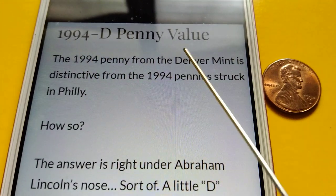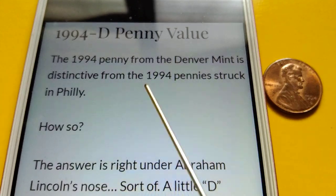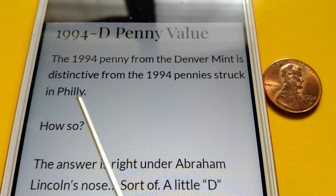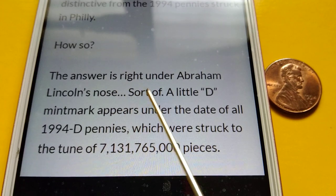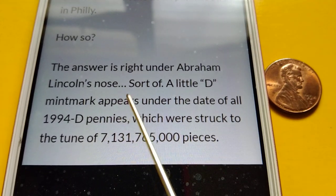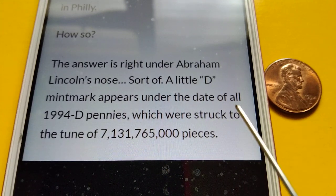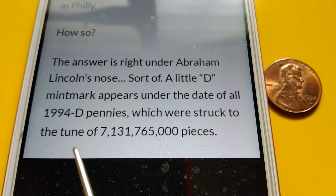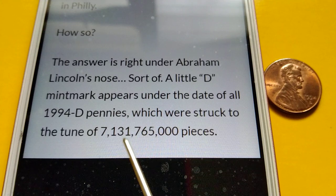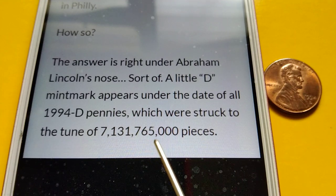The 1994-D penny value: the 1994 penny from the Denver Mint is distinctive from the 1994 pennies struck in Philly. The answer is right under Abraham Lincoln's nose — a little 'D' mint mark appears under the date of all 1994-D pennies, which were struck to the tune of seven billion, one hundred thirty-one million, seven hundred sixty-five thousand pieces.